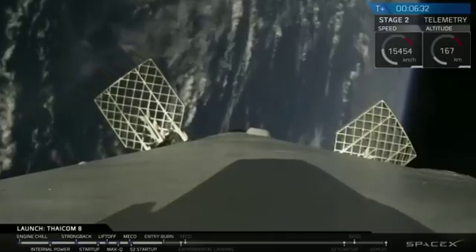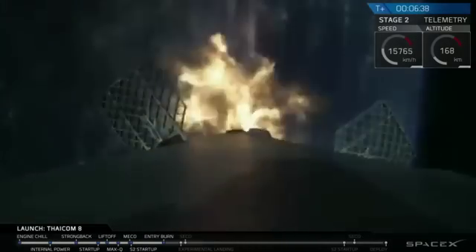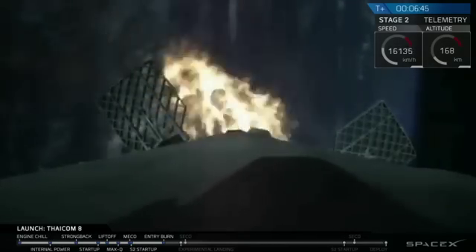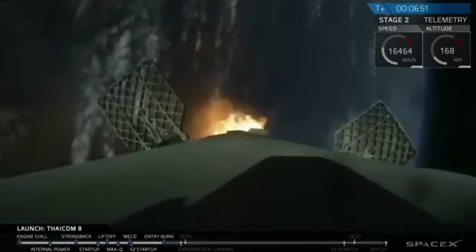Those grid fins are angled outwards to guide it in. The entry burn has started, and it will last for about 20 seconds, guiding the vehicle all the way back to the drone ship 'Of Course I Still Love You.' It should shut off in about 10 seconds or so. Everything here is looking good — nominal temperatures and engine pressures.